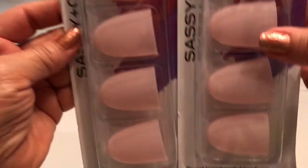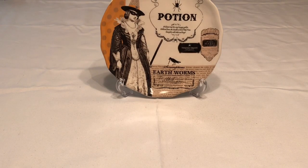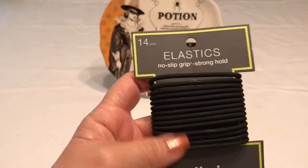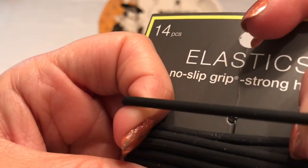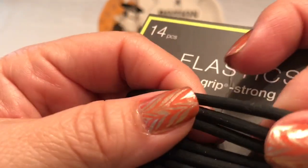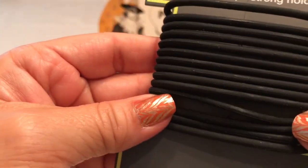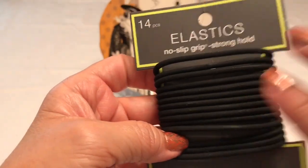Right now is the perfect time to stock up on little things because the closer it gets to Christmas and the holidays, the harder it's going to be to find things. I picked up these — they're by Sconcee, they have 14 pieces. These are elastics but they're not covered in thread like usual; it's just the elastic itself. There are 14 of them and they feel really good — it says no-slip grip, strong hold, so I've gotta give those a try.